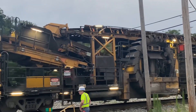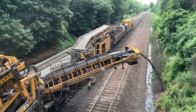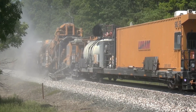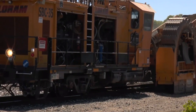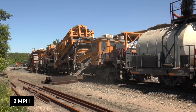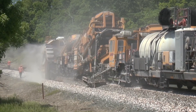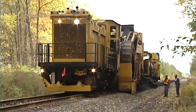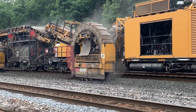Basically, it digs out the dirty ballast from the sides of the track, shakes all the gunk out, and dumps the clean rocks right back where they belong — imagine a giant rock sorter. It does all this while moving slowly along the tracks at about 2 miles per hour, taking care of the whole network, improving drainage and making sure everything stays safe and stable for trains passing by. It's like a massive tune-up for railways.